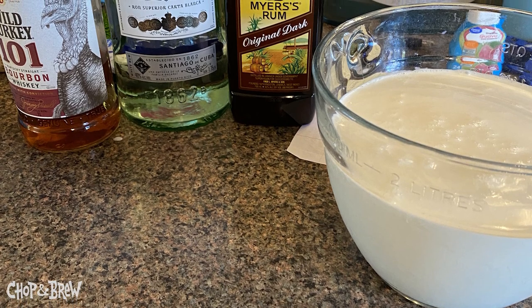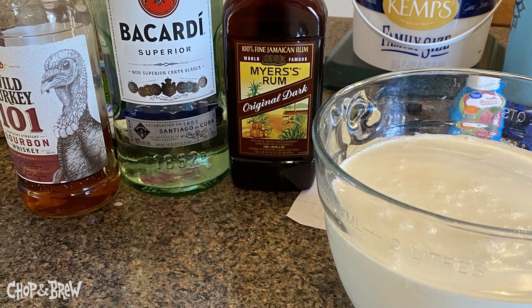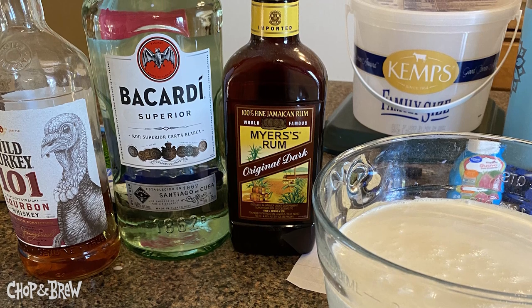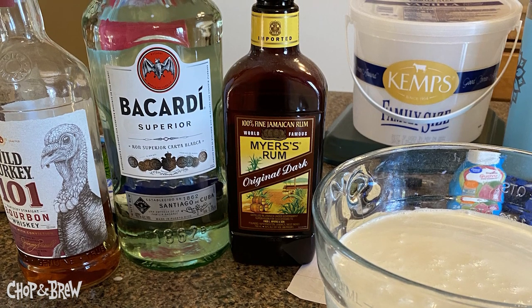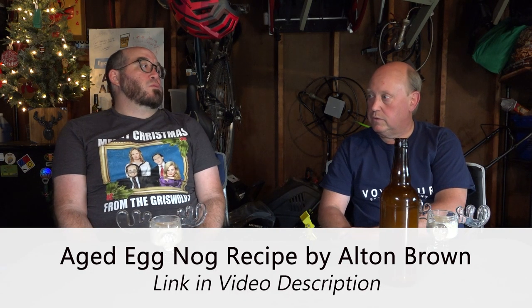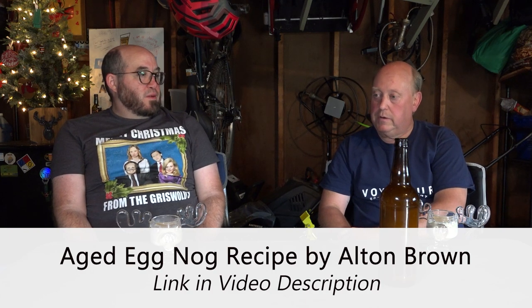What are the spirits? I used Wild Turkey 101 and plain Bacardi rum, and then a Jamaican rum — Myers Jamaican rum. I would recommend a Jamaican rum. Jamaican rums have a little funk to them. They're naturally fermented, so there's a little wild yeast in them. That's what I would recommend.